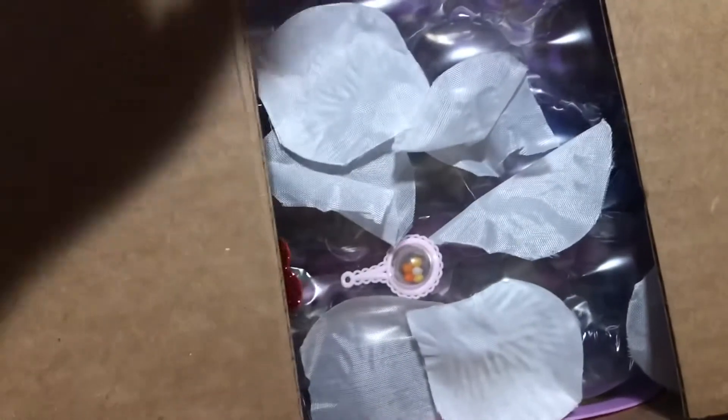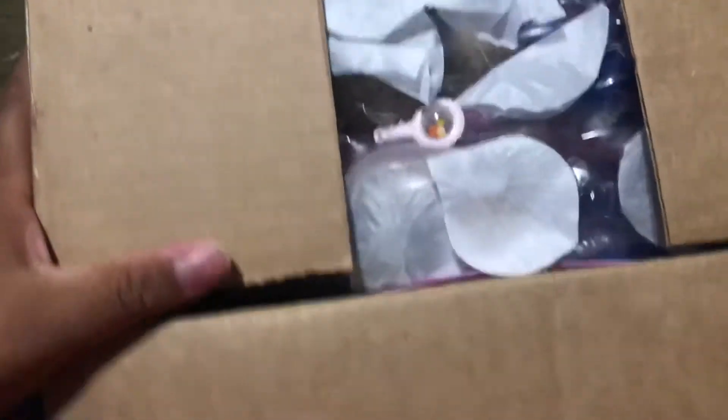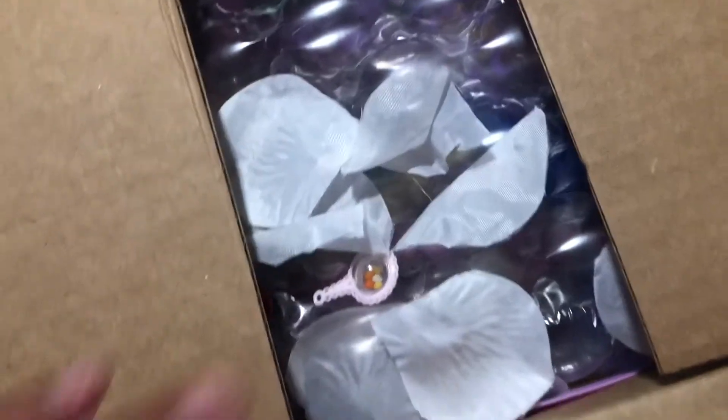Oh my gosh guys, I got a box opening! Hurry up and comment what you think this is. I'm gonna give you one clue and that clue is gonna be that it's not a human baby.